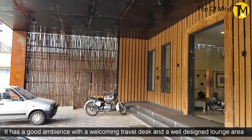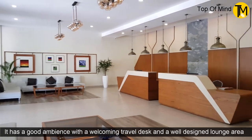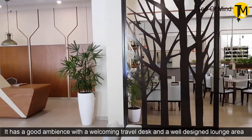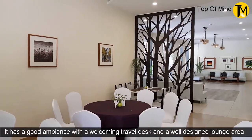We also have a wood panel. We also have a travel desk. We have designed a long area. It's very spacious.